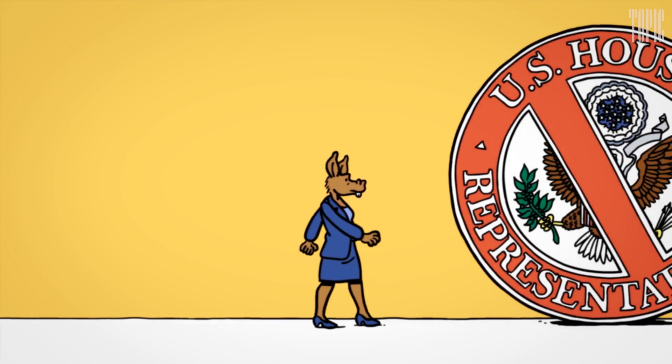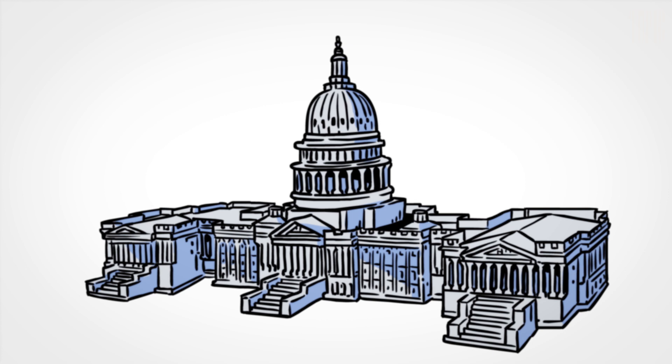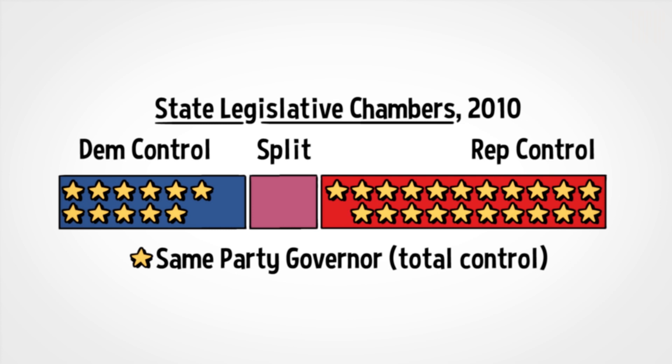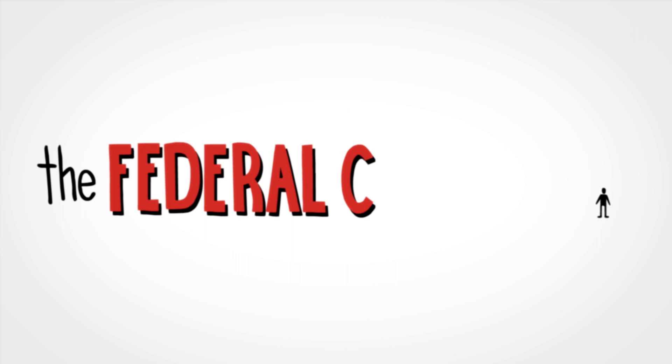For almost a decade now, Democrats have been locked in the minority in the House of Representatives. The reason why goes back to the huge Republican wave that swept the 2010 midterms. Democrats lost control of the House of Representatives and Republicans won control of two-thirds of state legislative chambers. But what made the 2010 Republican victories so important is that they coincided with an event that happens every 10 years — the federal census.